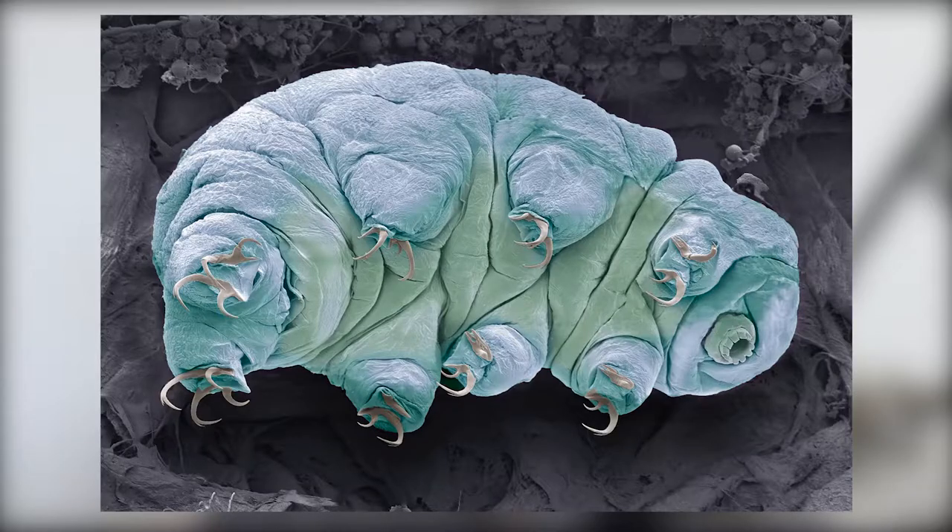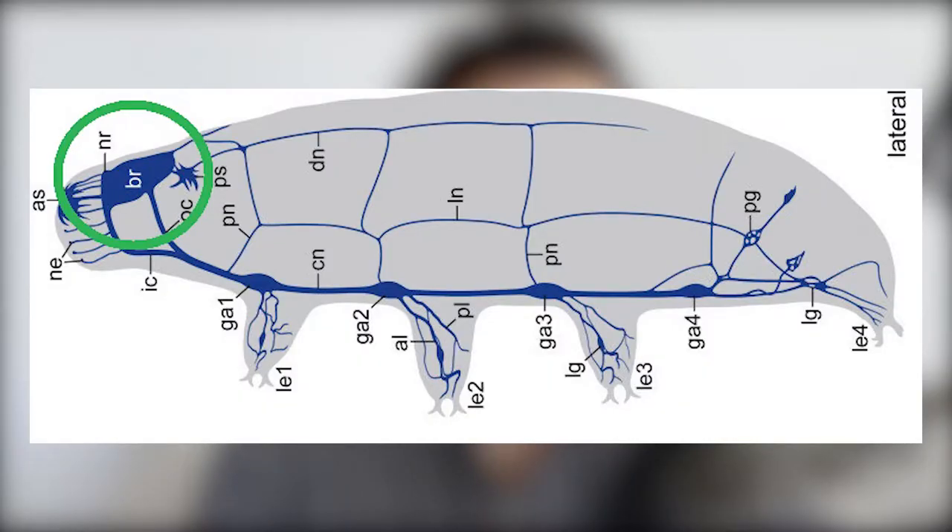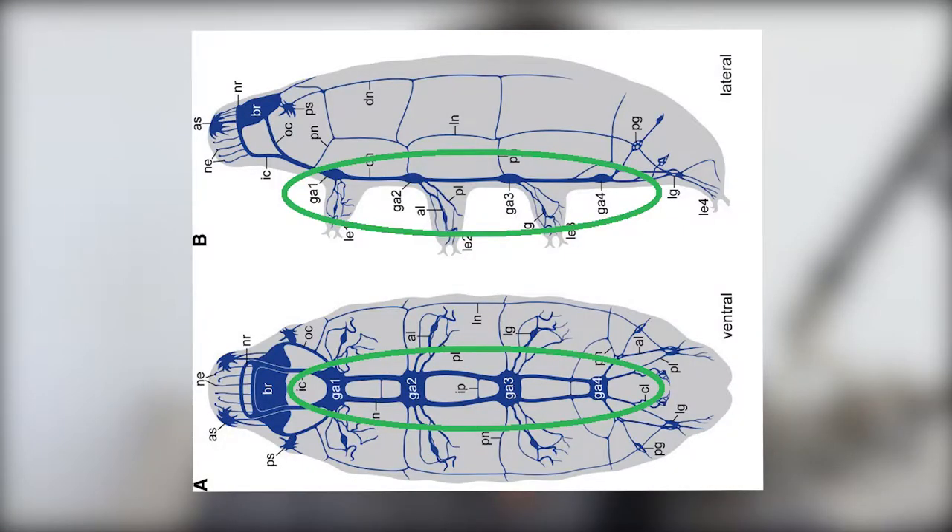Tardigrades are a bit different though. Tardigrades have a dorsal brain just like us — if you look at a picture of a tardigrade, the brain is kind of where you would expect. But instead of being connected to a dorsal nervous system, the tardigrade brain is connected to a ventral nervous system that runs along their underbelly. Try to imagine if your spine was on your front and ran down your stomach — a little bit weird, right?